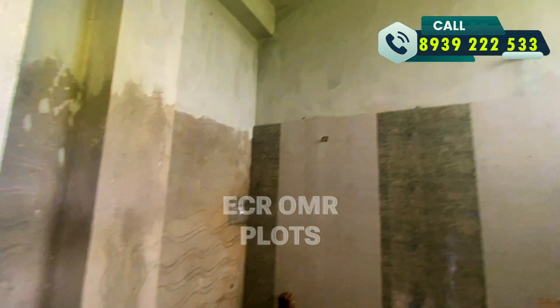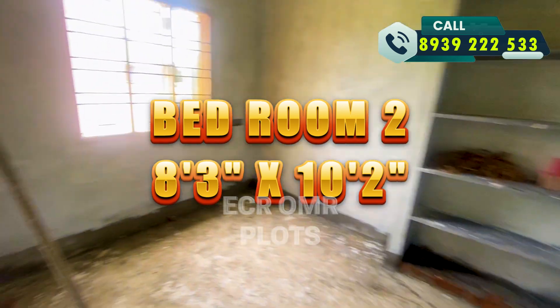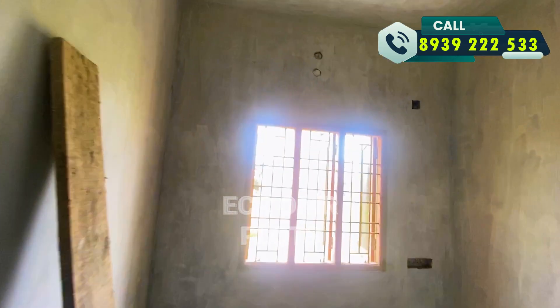You will have bedroom 3, which is 8.3 feet by 10.2 feet. The frontage is 15.6 feet — this is the view from the front floor.